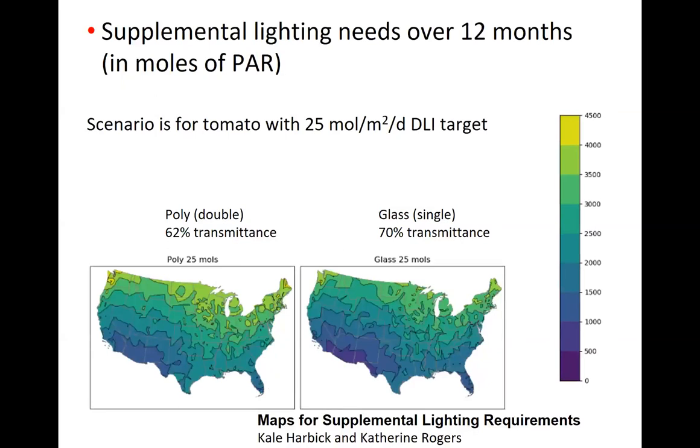A similar map was created for tomatoes with a 25 mole target, comparing a double-poly greenhouse at 62% transmittance versus a glass greenhouse at 70% transmittance. Because the mole target is much larger for tomatoes, the annual supplemental light needed increases substantially. In the northern and northeastern US, we need closer to 3,000 to 3,500 moles per year, while in the southwest — southern California, Arizona, and New Mexico — we need less than 500 moles, with a swath in between requiring 500 to 1,000 moles.